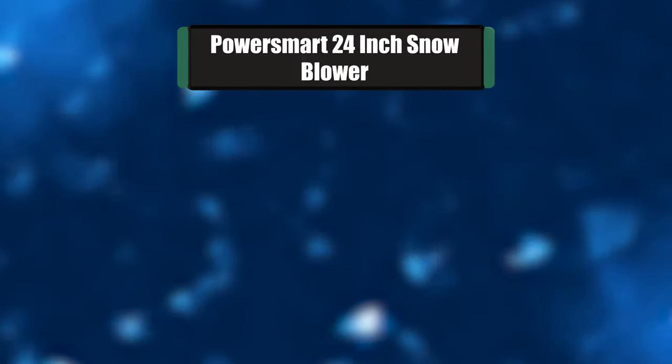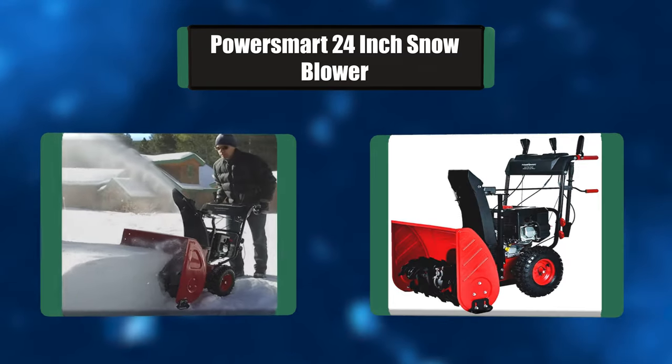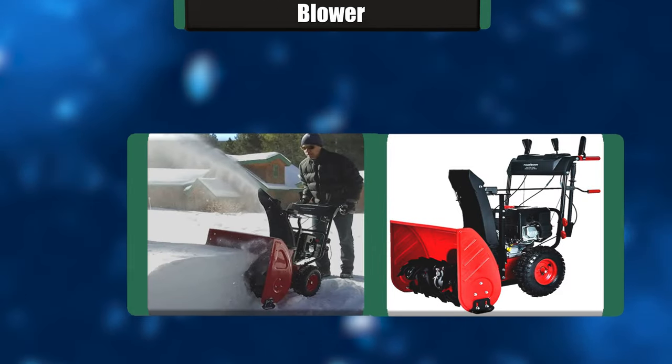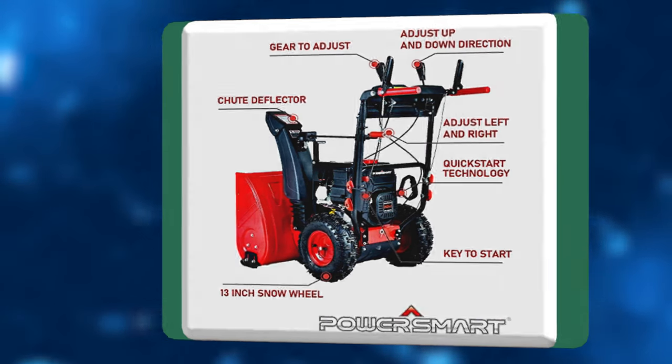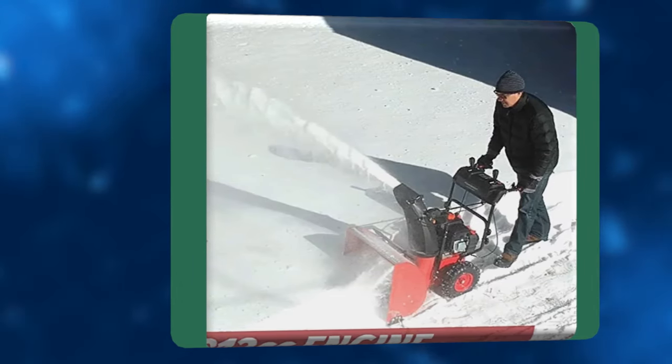Number 6: Powersmart 24-inch Snowblower. The Powersmart engine offers powerful snow clearing action. This blower allows a snow clearing width of 24 inches and a clearing depth of 20 inches, making it a perfect choice for regions receiving heavy snowfall. A versatile drive system allows 6 forward and 2 backward speed variations for enhanced driving convenience.